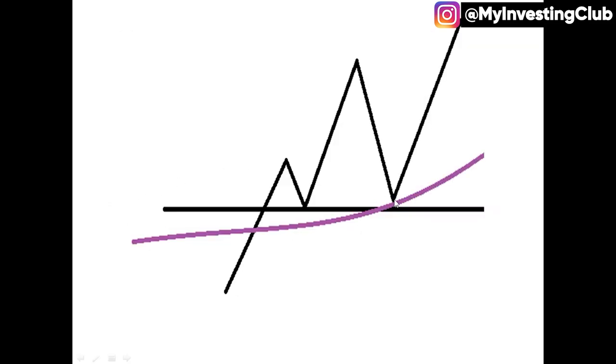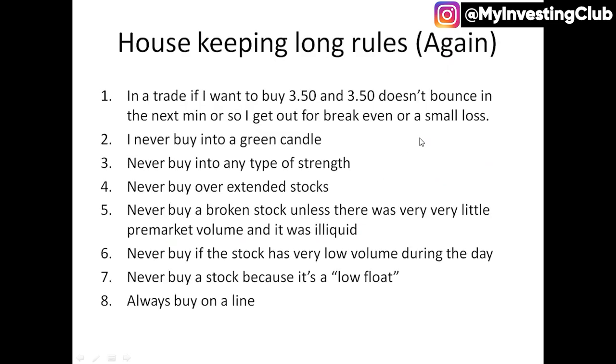If the level doesn't bounce and it just kind of lingers and lingers, that wasn't my plan. My plan was for a bounce off VWAP, off this kind of support area, to go higher. If that doesn't happen in a minute or so, I'm out. I'm just going to cancel the trade and either get out break even, small win, or small loss. My plan is for it to come down, bounce, and go higher.